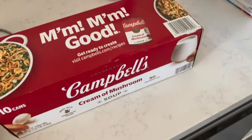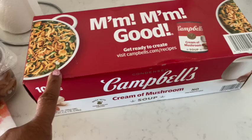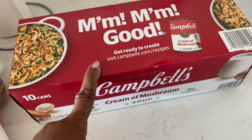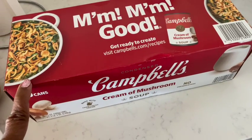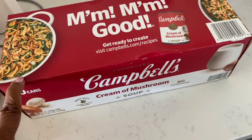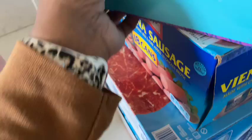This is the second part of the haul — this is Sam's Club. I needed to get some more cream of mushroom soup; I do a lot of cooking with this. For 10 cans, I know it was under $10.